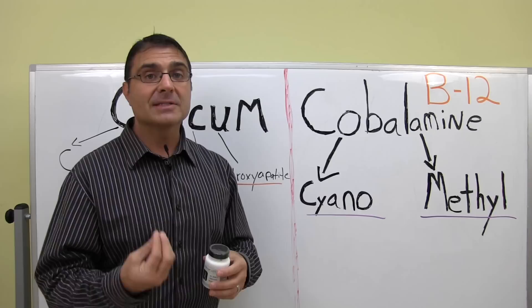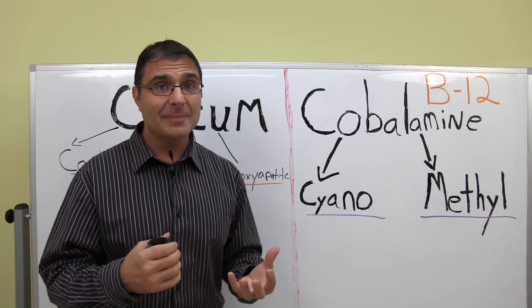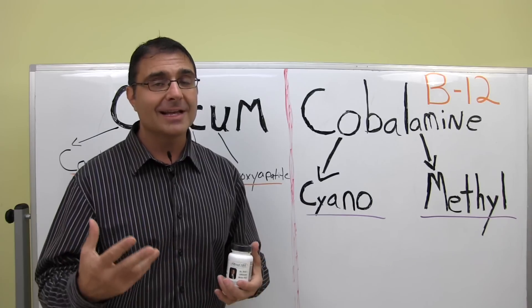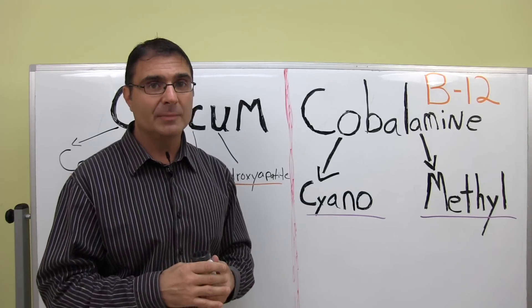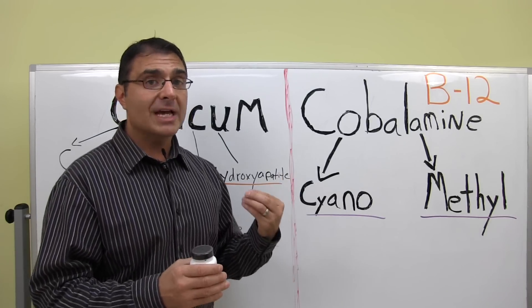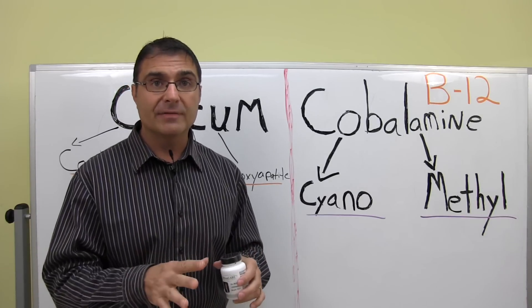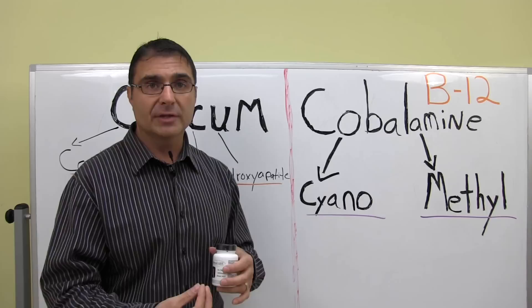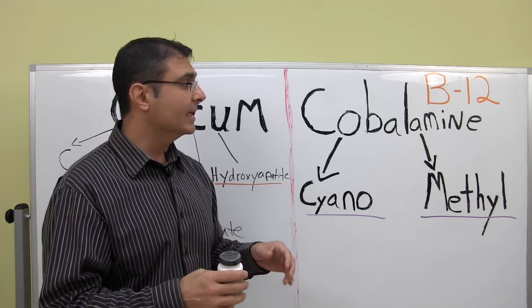In my opinion, cyanocobalamin is one of the least expensive forms of vitamin B12 you can get. It's not junk, but it's definitely one of the cheaper forms — you can make a lot of it for a little. When you ingest it, your body has to break down that cyanide and get rid of it because it's a poison. So that stresses your liver a small amount; your liver has to work to break down the cyanide and eliminate it.